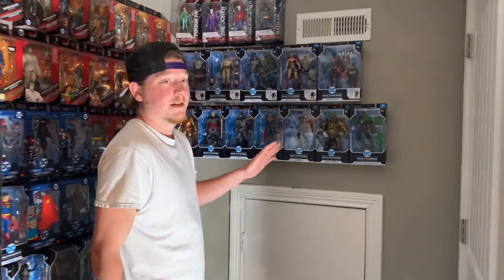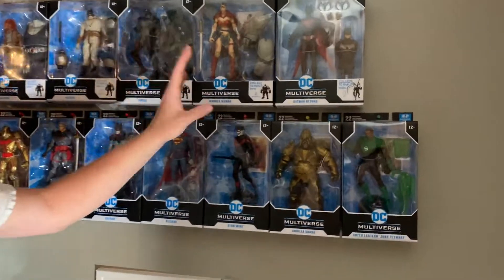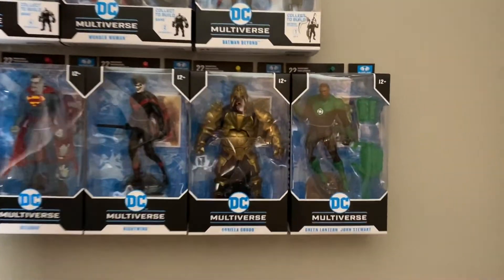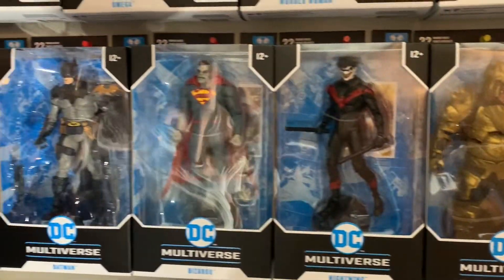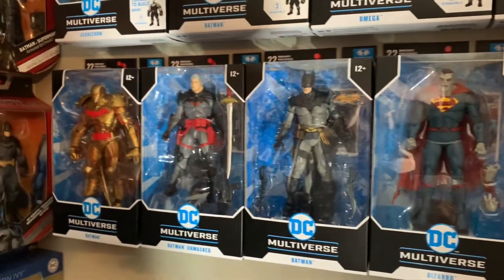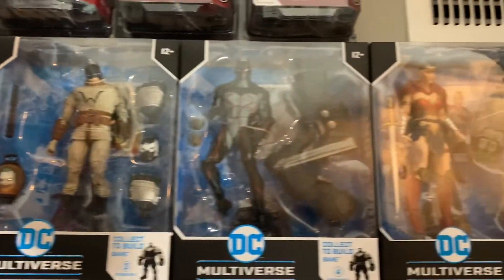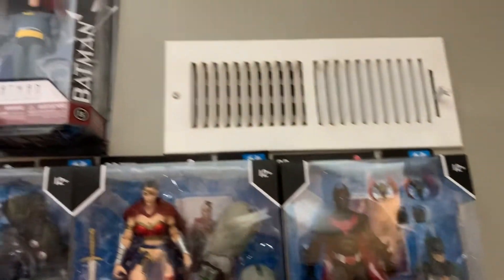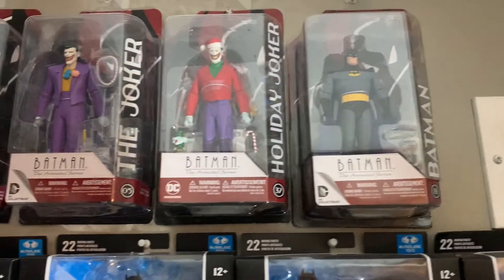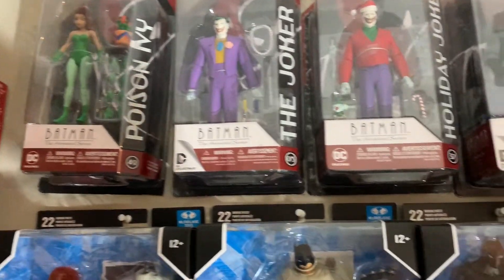So the first part of my room here — this is my McFarlane DC Multiverse. Green Lantern, Grodd, Batman Beyond, the Bane Wave, Bizarro, Nightwing Unmasked, Gold Hellbat. And then up top I've got my animated series: Batman, Christmas Joker, Holiday Joker, Joker, and Poison Ivy. Love Batman Animated Series.